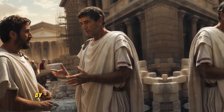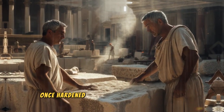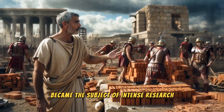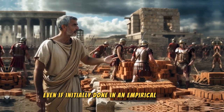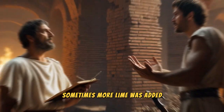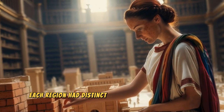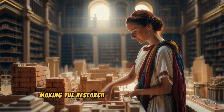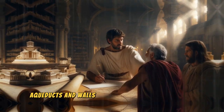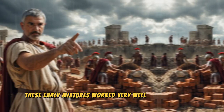Roman engineers realized that by combining lime with sand and rock fragments, they could create something that, once hardened, offered unprecedented solidity. This prototype concrete became the subject of intense research, even if initially done in an empirical manner. The process required much trial and error — sometimes more lime was added, sometimes the sand ratio was reduced. Each region had distinct geological characteristics, making the research all the more challenging. Yet the ambition to build grand temples, aqueducts, and walls drove the Romans to persevere. These early mixtures worked very well for foundations, which demanded greater strength.